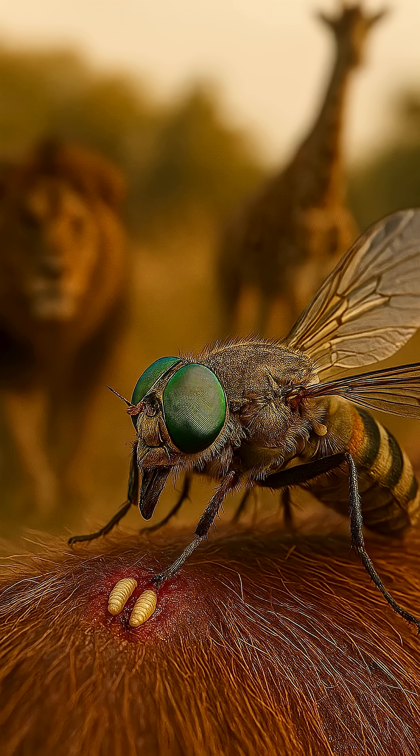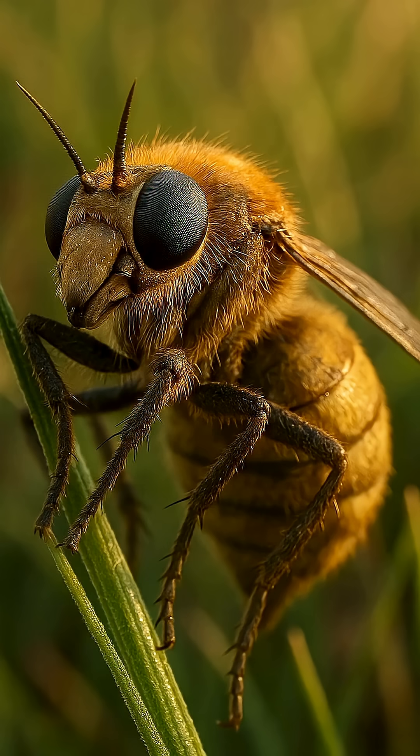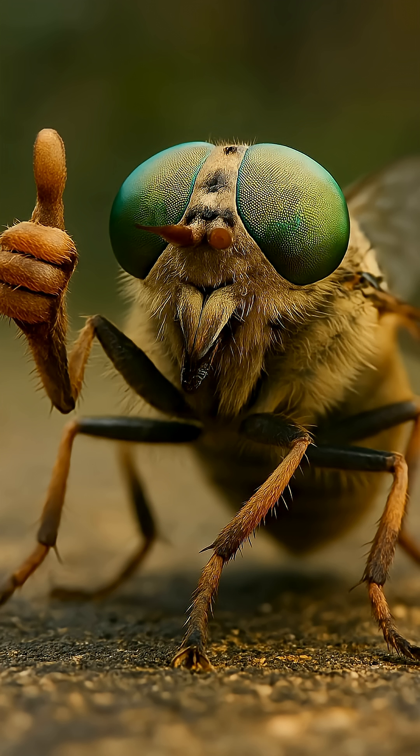Horseflies are not just a nuisance, but a natural tool for selection and balance. Without them, the weak survive and the strong lose their form. Want more powerful facts like this without the fluff? Subscribe and don't miss the next wild video.